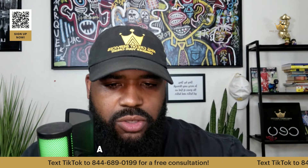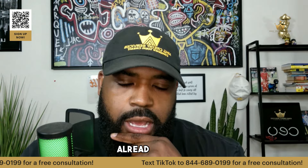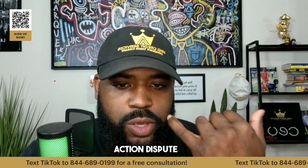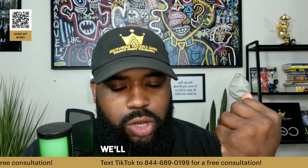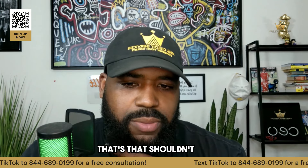I've worked with MSI Credit Solutions and two other people — none have removed my repo that I have already paid. For a paid account, you're going to have to find an inaccuracy to dispute. We use factual, we use consumer law, we'll use Metro 2 if we have to. But it's already a closed account, so that shouldn't be too difficult.